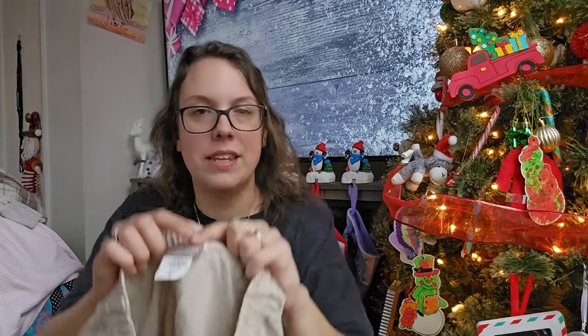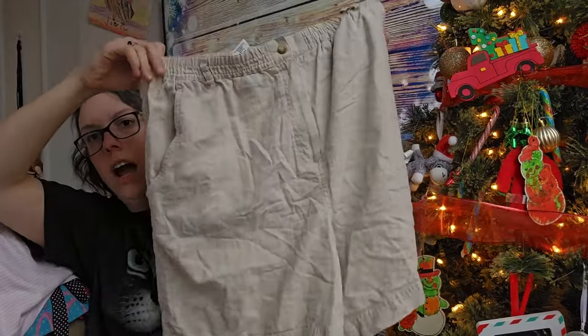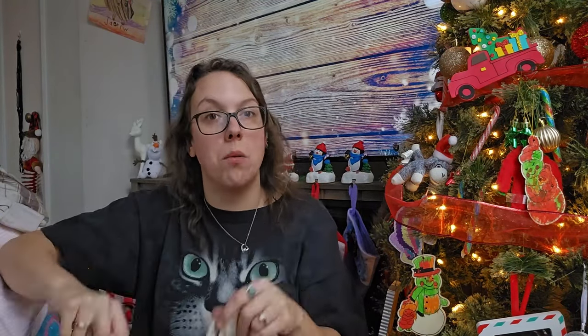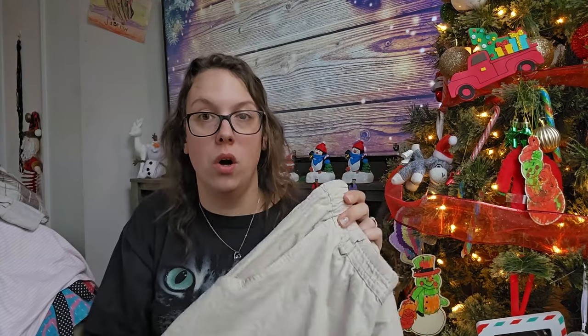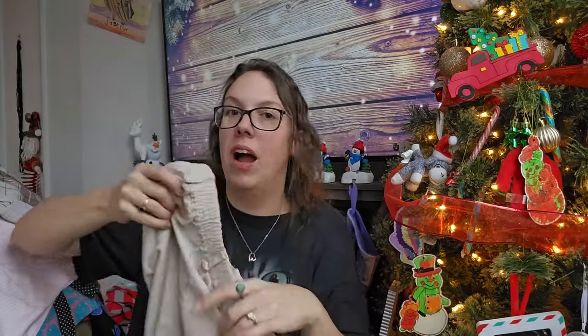This is another vintage Coldwater Creek piece, size large — a linen blend, pull-on, stretchy shorts. I thought about keeping these for myself, but I decided to list them. Even though it's not summertime, I list all seasons all year. I just listed a new-tag swimsuit today. Somebody somewhere — especially on eBay since I sell internationally — might be looking for linen shorts. So if I find it cheap at the bins, I'll list it. I should get between $20 and $25 for those.